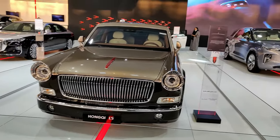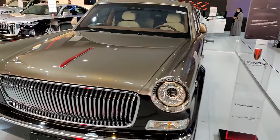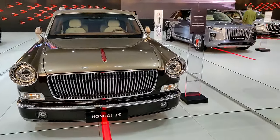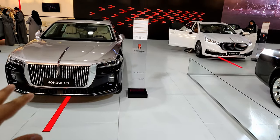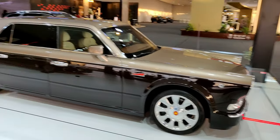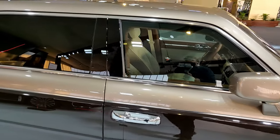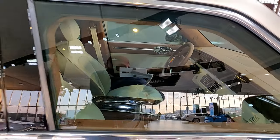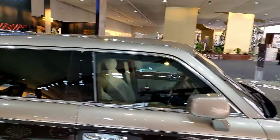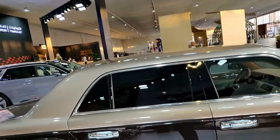Here's the Hongqi L5 — the flagship for the brand, which the President of China reportedly travels in. It has a V12 and is absolutely massive — larger than a 7 Series. It has a retro style with chrome wheels, but it's obviously very modern inside. Jeremy Clarkson reportedly saw one and noted it was pretty heavy, but you don't care when a car looks like this.